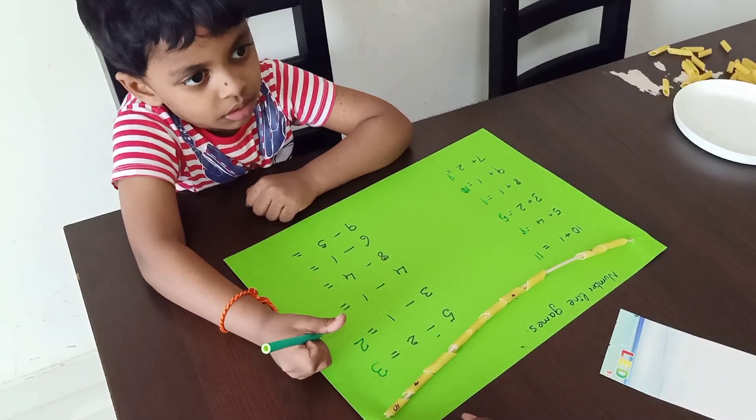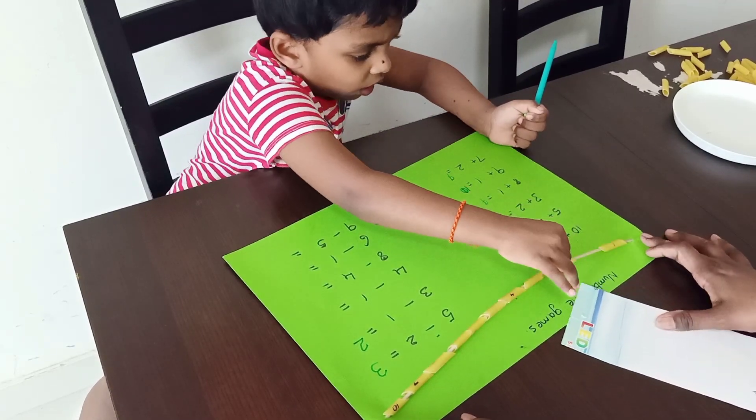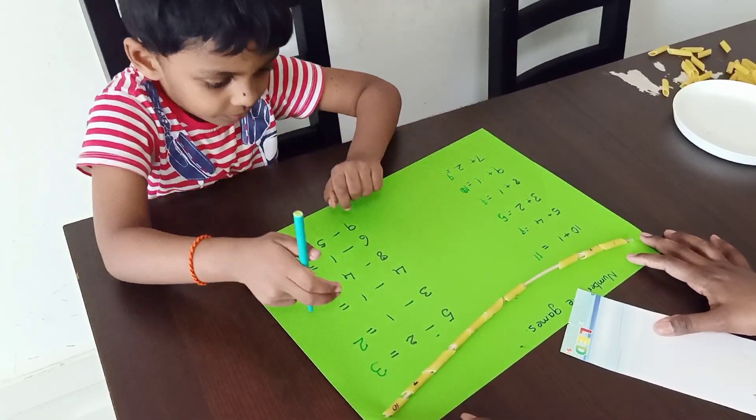Four minus one. First step: four. One, two, three, four. Minus one — take one out. What is the answer? Three. Good.